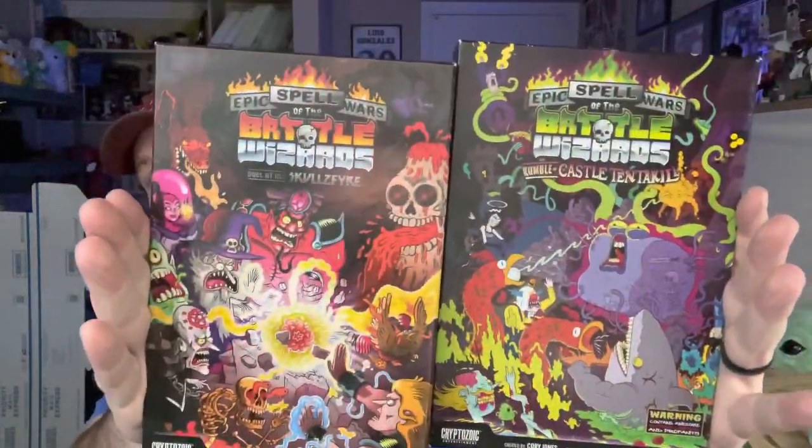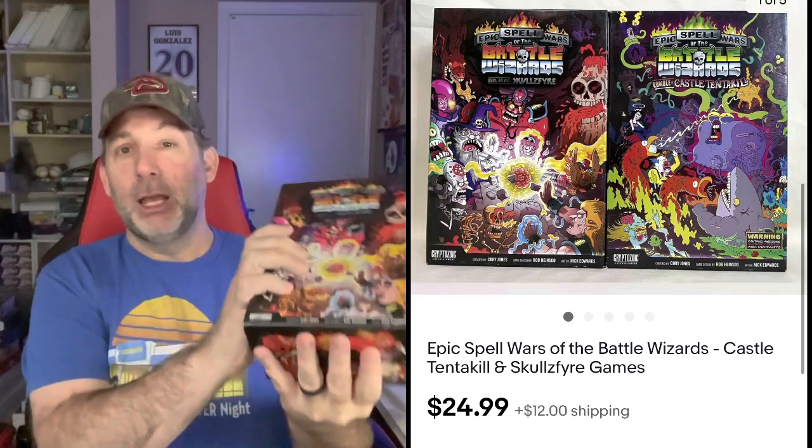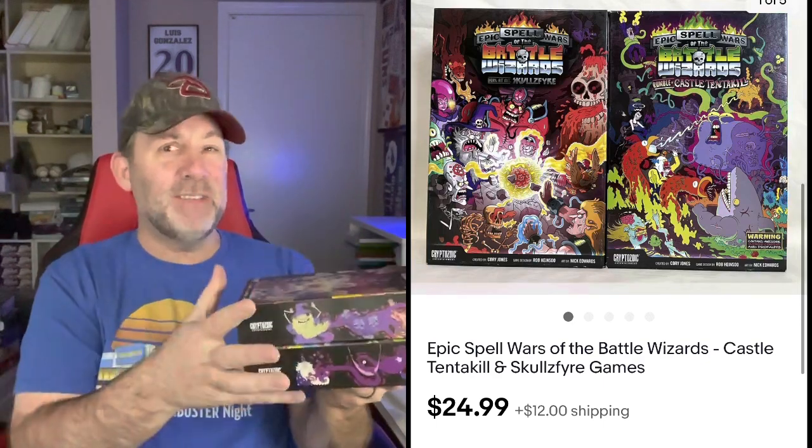This game is Epic Spell Wars of the Battle Wizards — really cool looking boxes. One game was open and played, the other is still factory sealed inside. I put the two of them together, bought them for just a couple of dollars apiece. $24.99 plus shipping. I have about $5 into them after all the fees, so there's a profit in there of about $18.